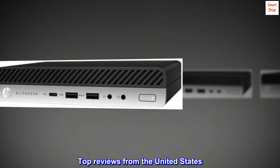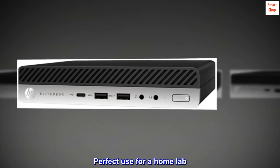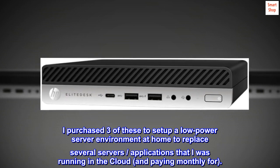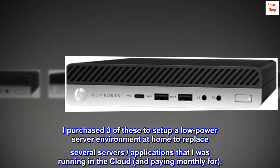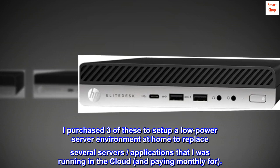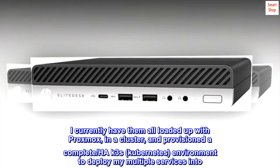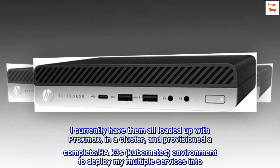Top reviews from the United States. Perfect use for a home lab. I purchased three of these to set up a low-power server environment at home to replace several servers and applications I was running in the cloud and paying monthly for. I currently have them all loaded up with Proxmox in a cluster, and provisioned a complete HA K3s Kubernetes environment to deploy my multiple services into.